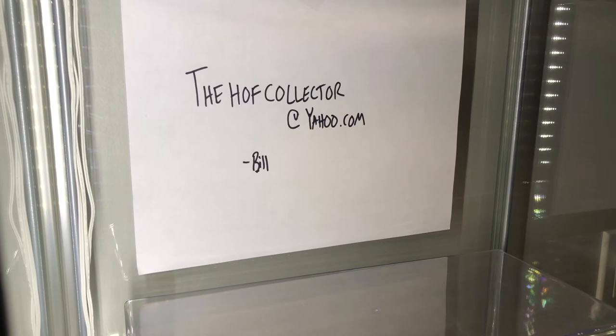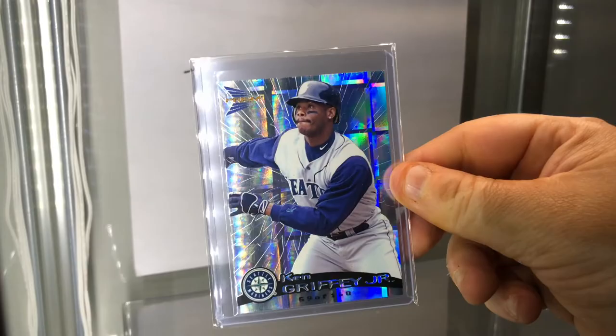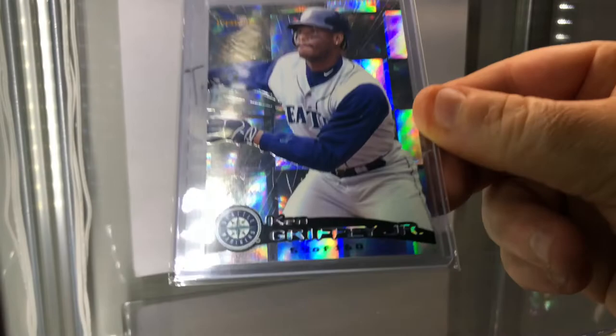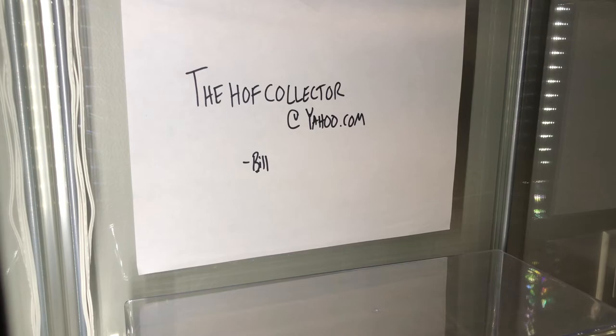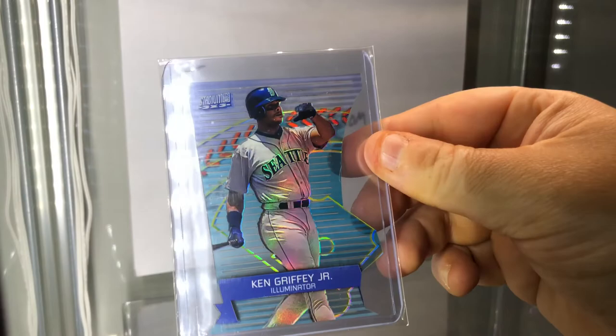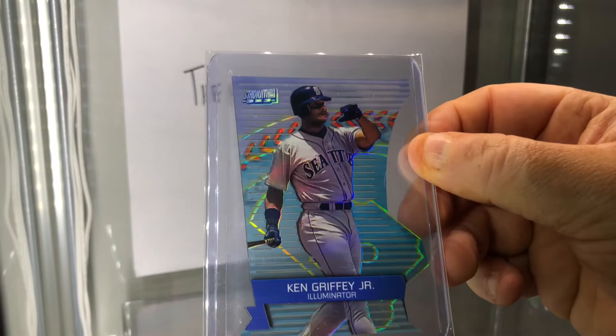This one should fetch pretty good money - I think I paid pretty good money for it. It is just beautiful - look at the colors, just screams Mariners. Ken Griffey Jr. Prizm - hollow silver I think, numbered to 160. Look at that - unreal. Here is an Illuminator, Topps Stadium Club. This card is plasticky, cut sideways, die-cut, nice shine, foily on the back.